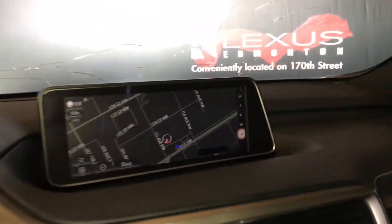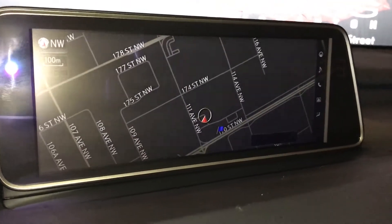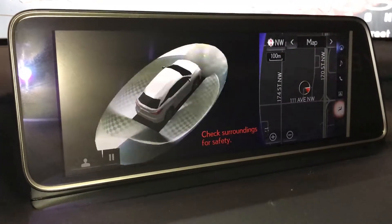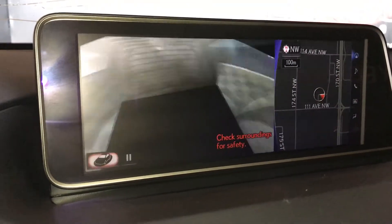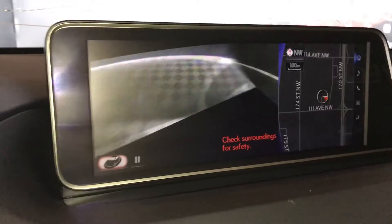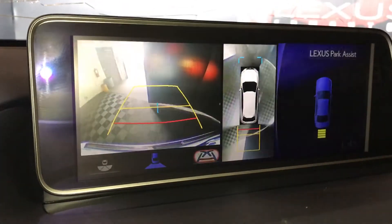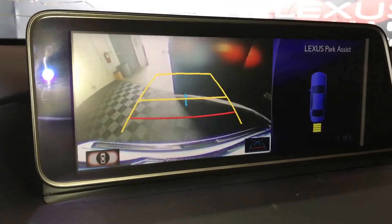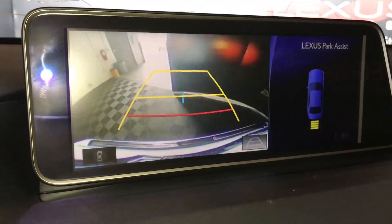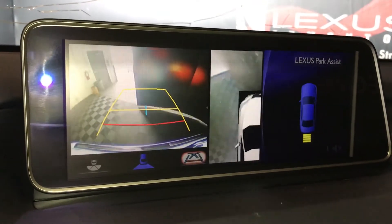In the middle you have a 12.3 inch panoramic view monitor. Voice activated navigation. The panoramic view camera button gives you a bird's eye view. You also have a 360 degree view, a rear backup camera, giving you a long and normal view. You can also change your grid lines and view specific corners of your vehicle.